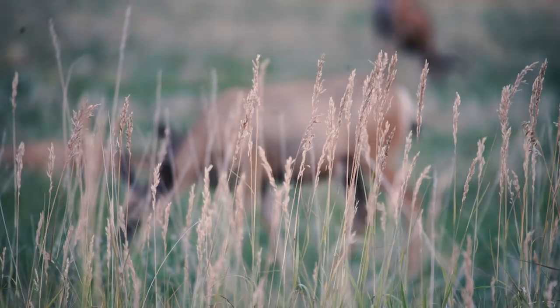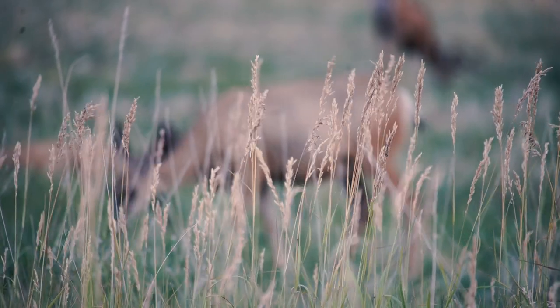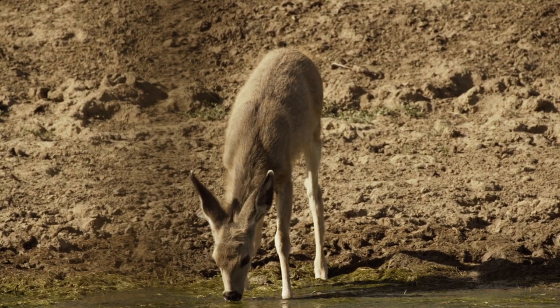Many plants this time of year will hold enough moisture to provide the deer with adequate water to avoid the threat of predators hunting the local waterholes and seeps.